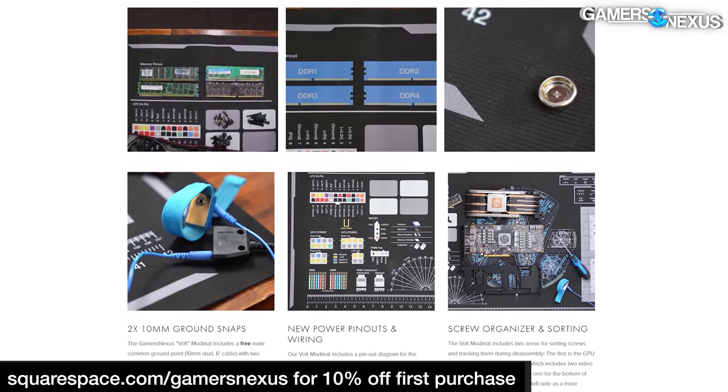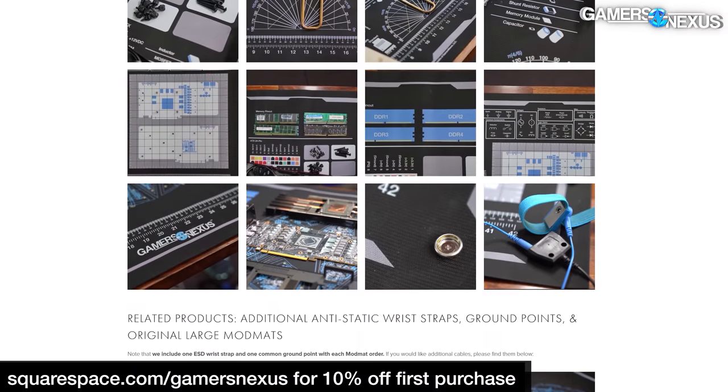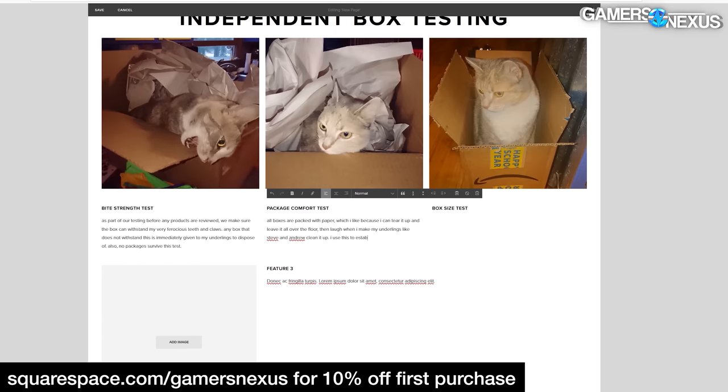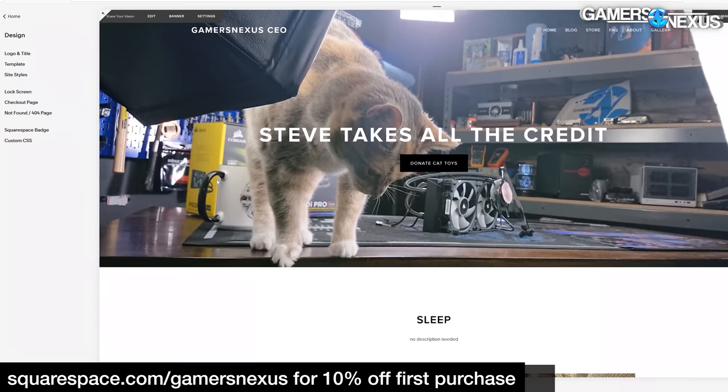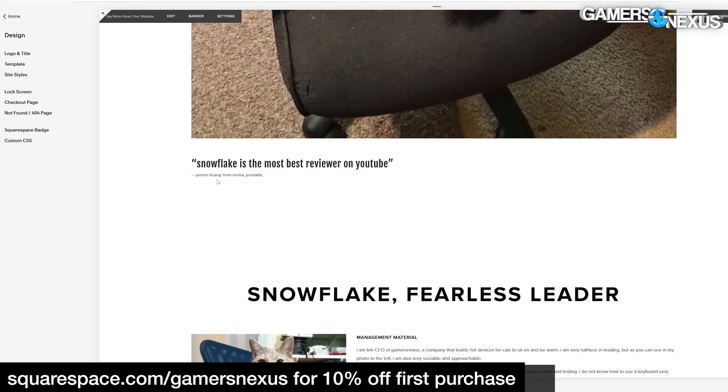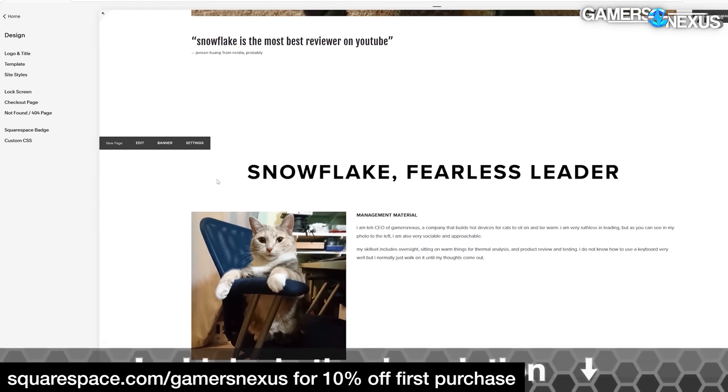We also built our store website with Squarespace using its built-in e-commerce tools, and of course we built a website for our CEO Snowflake because she demanded our audience know who really runs the show. Get to the core of your idea and spend less time on web design by signing up at squarespace.com/gamersnexus or click the link below.